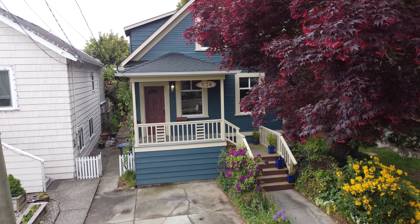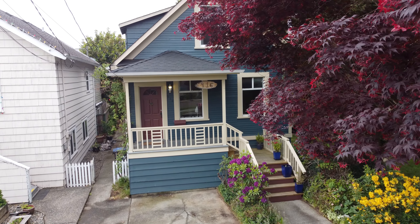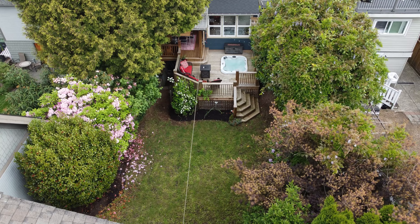This charming craftsman home offers so many updates, from the peak of the brand new roof through the Benjamin Moore Color Shield paint.